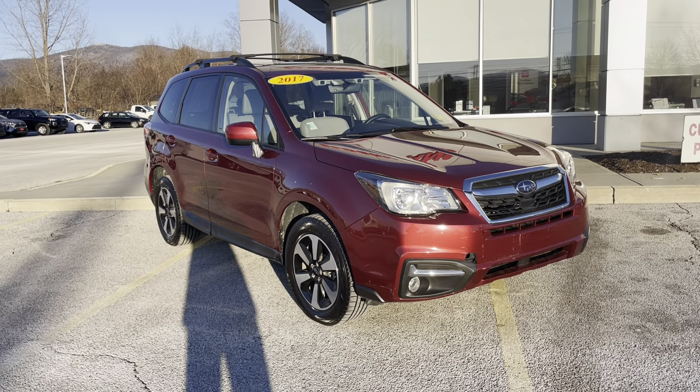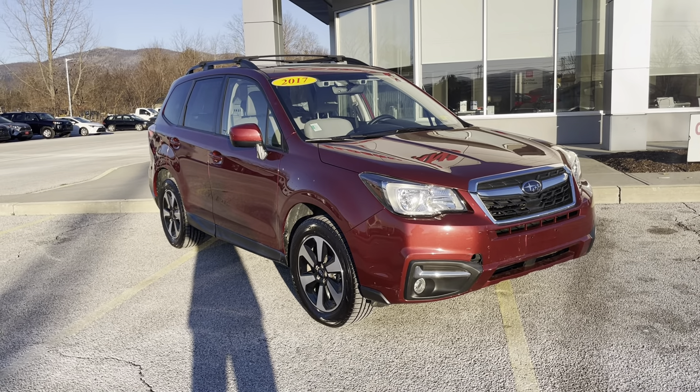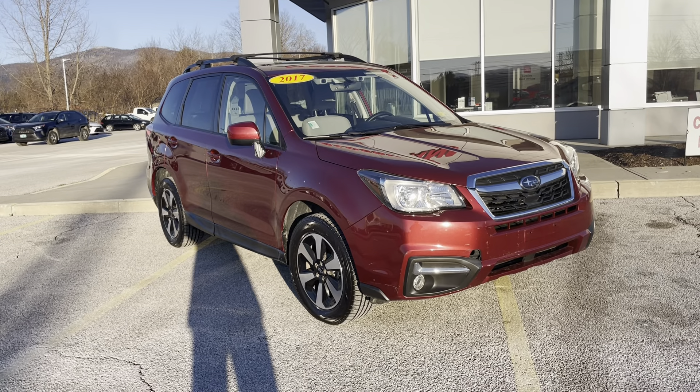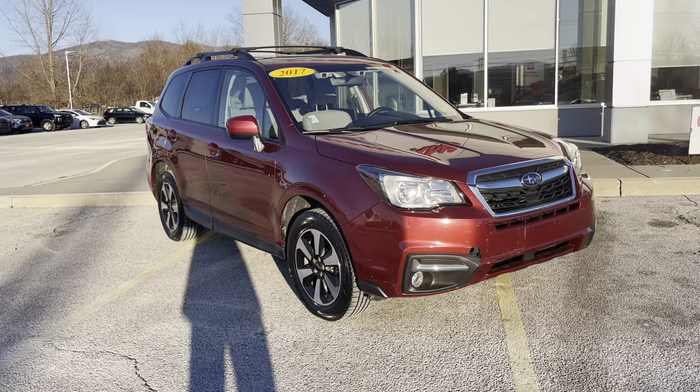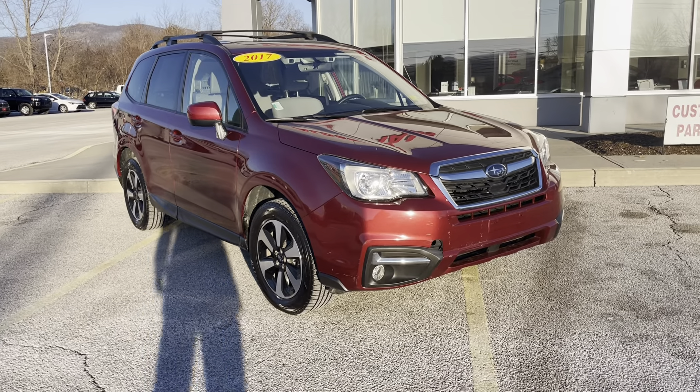Good afternoon. This is Michael Goodenough from Alderman's Toyota, where your satisfaction is our top priority. I'd like to thank you again for inquiring on our 2017 Subaru Forester Premium.